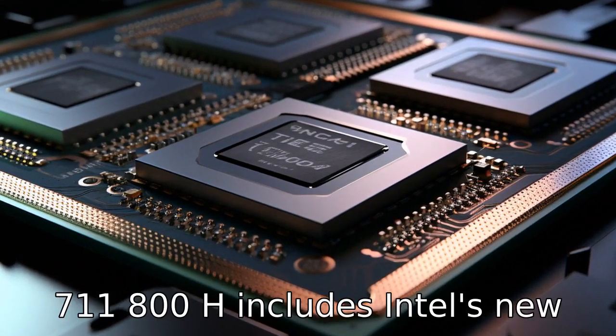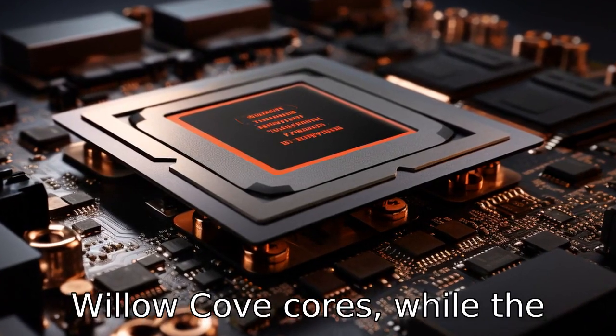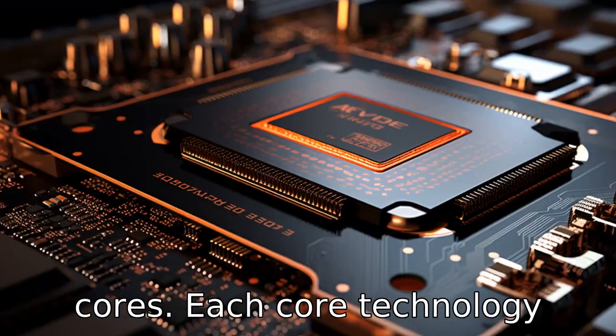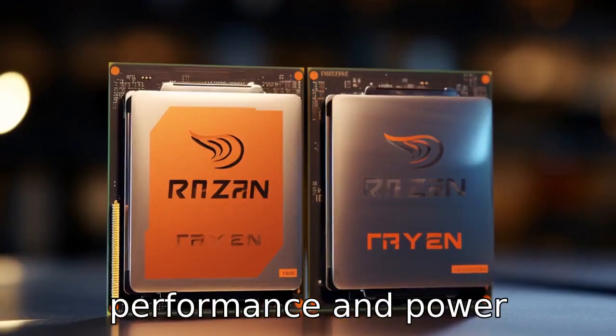Difference 3: The i7 11800H includes Intel's Willow Cove cores, while the Ryzen 7 5800H features AMD's Zen 3 cores. Each core technology offers its own unique advantages in terms of performance and power efficiency.